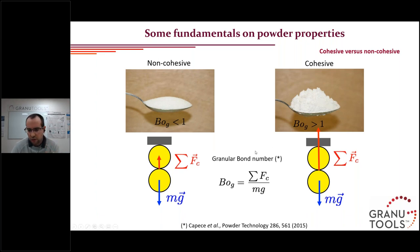We define what we call a granular bond number, which is the ratio of all cohesive forces acting on the grain over its weight. If the bond number is below 1, the powder behavior will be driven by inertia — the weight of the grains — and you will be in the case of a non-cohesive or low-cohesive powder. If cohesive interactions are predominant over the particle weight, especially with very small and light grains, you will have a more cohesive powder. When dealing with powder in general, we are more often in the case of cohesive powder.